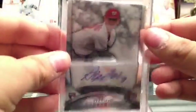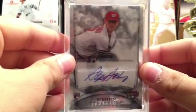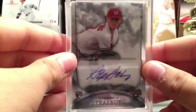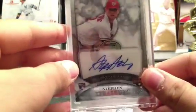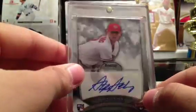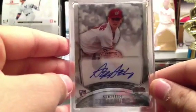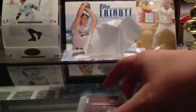Then I got this Steven Strasburg — you all know it, you've all seen it. It's up for trade. All these are up for trade or sale actually. Got this off eBay for a great price. It's a numbered rookie from Bowman Sterling. I really want to trade this card for a Derek Jeter auto — if anyone's up for that, please let me know. I really want a Derek Jeter autograph really, really bad more than anything.